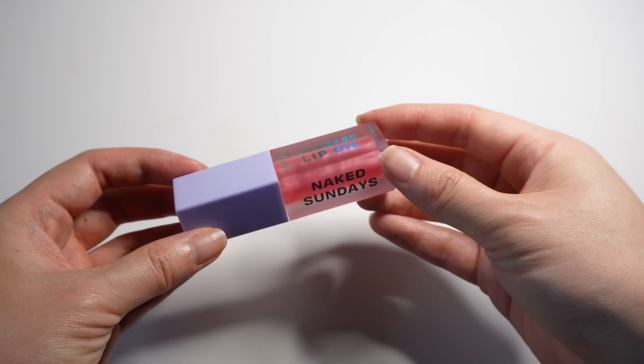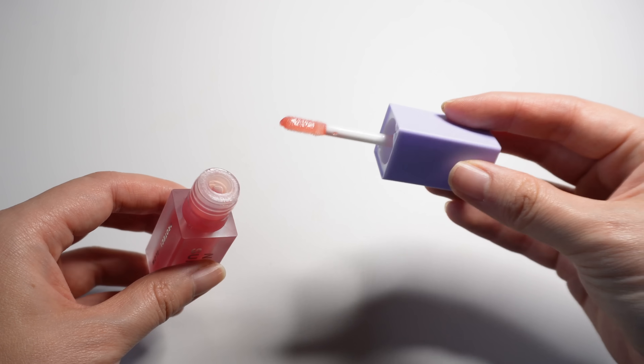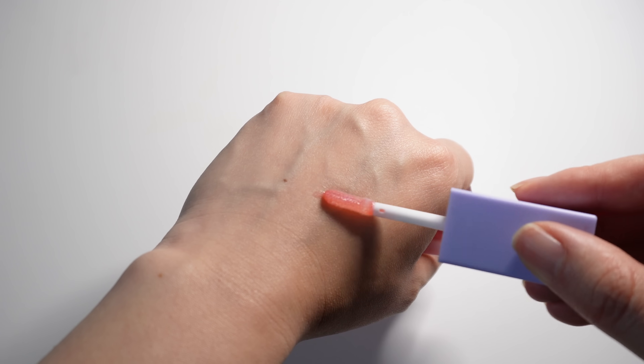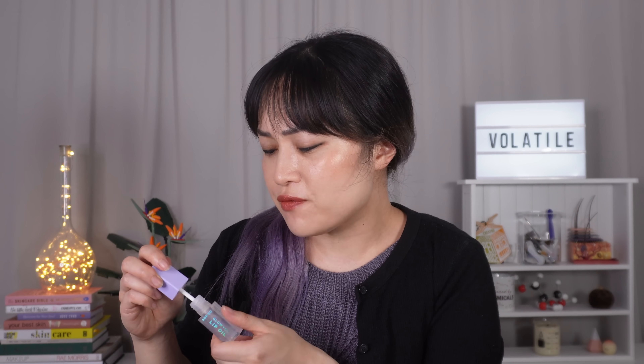The next product is the Naked Sundays SPF 50 lip oils. This one is less of a specific product innovation as far as I can tell, but it ticks off a whole bunch of things I needed in an SPF lip product. I think the main thing that made a difference is actually just the fact that it's in a doe-foot applicator. I know it's kind of gross — you're putting it on your lips and then dunking it back in — but it is preserved so it should be fine. It just makes reapplying so much easier, less messy, and you don't end up with sticky fingers.